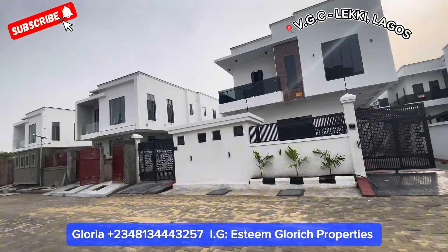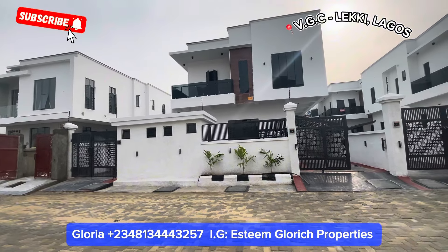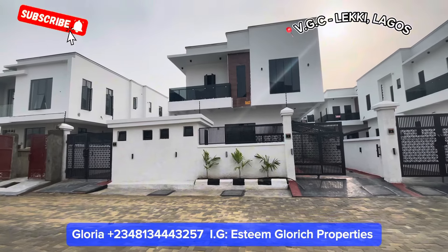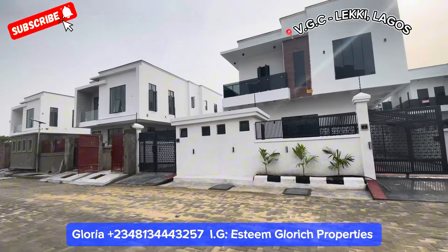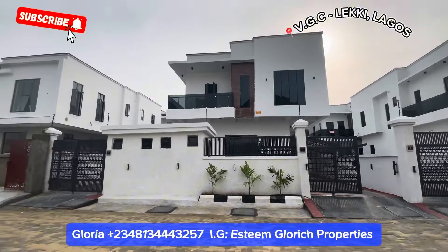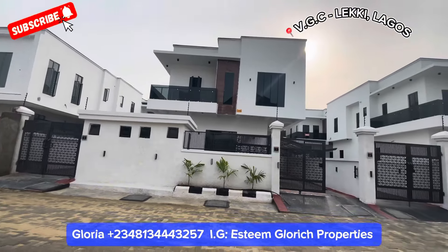When buying property, the first thing you put into consideration is the location. After the location is security — security 100% — security for you and your family. Now I welcome you to this beautiful estate: this lovely fully detached duplex, a five-bedroom fully detached duplex right here in VGC, Lekki Lagos.